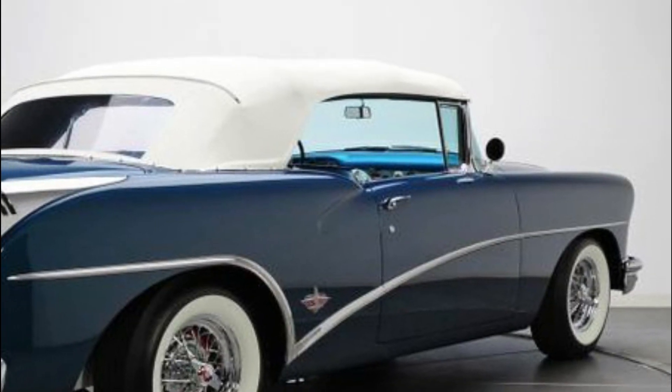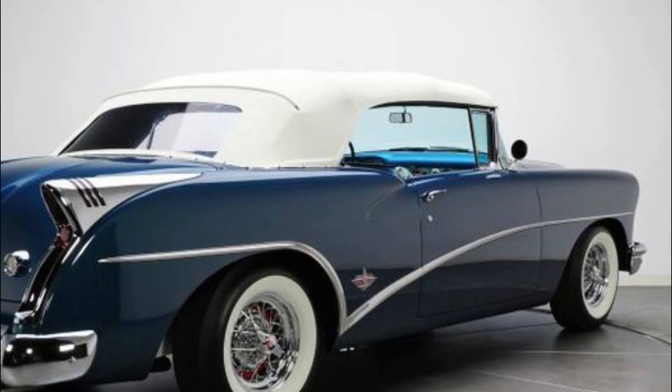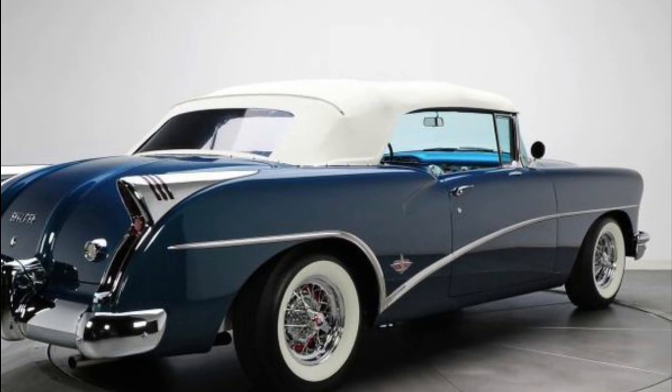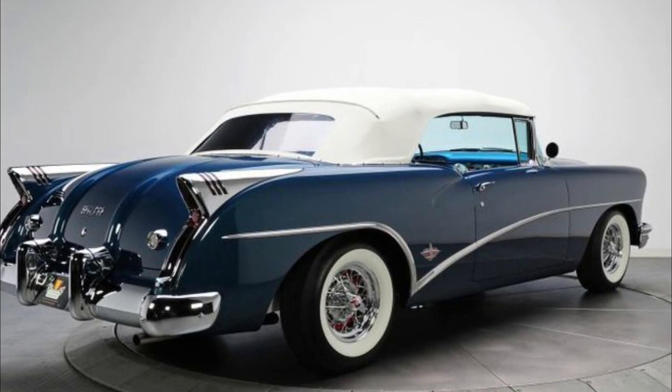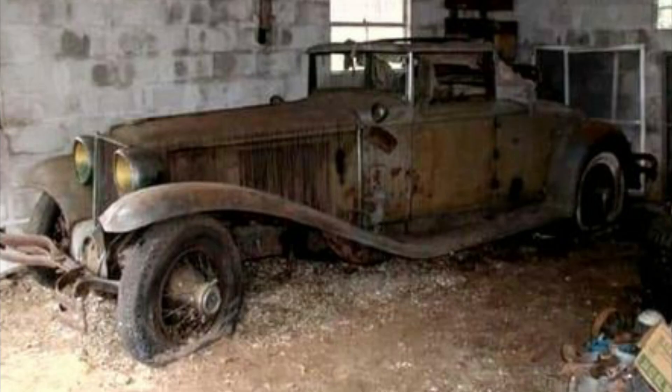This is a 1954 Buick Skylark. It was created to mark Buick's 50th anniversary. 1,690 units were produced and listed for a price a little over $5,000. Can you imagine driving this to the beach? Looks like somebody found this in a barn somewhere — it looks kind of rough.